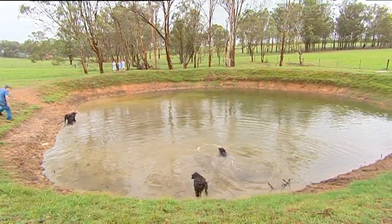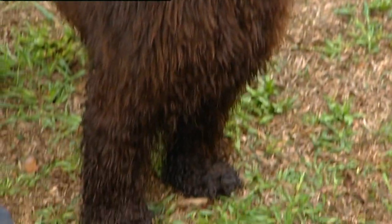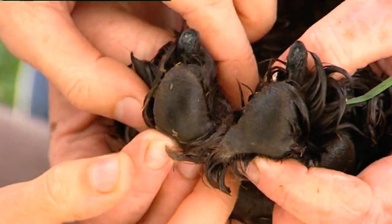Now, the webbed feet — that's quite unique for a dog, isn't it? Yeah, I don't have too many other breeds that actually have webbed feet. See how they're joined there? So it's not webbing like a duck; it's not thin webbing — it's actually thick skinned.